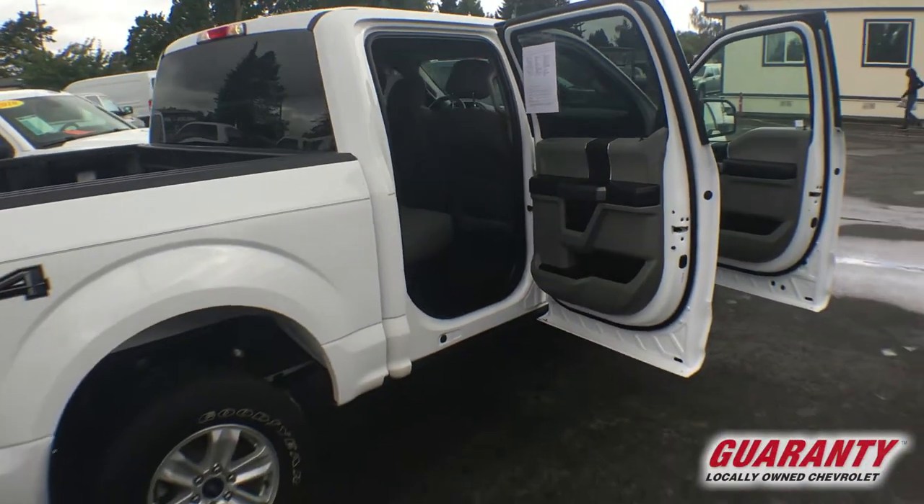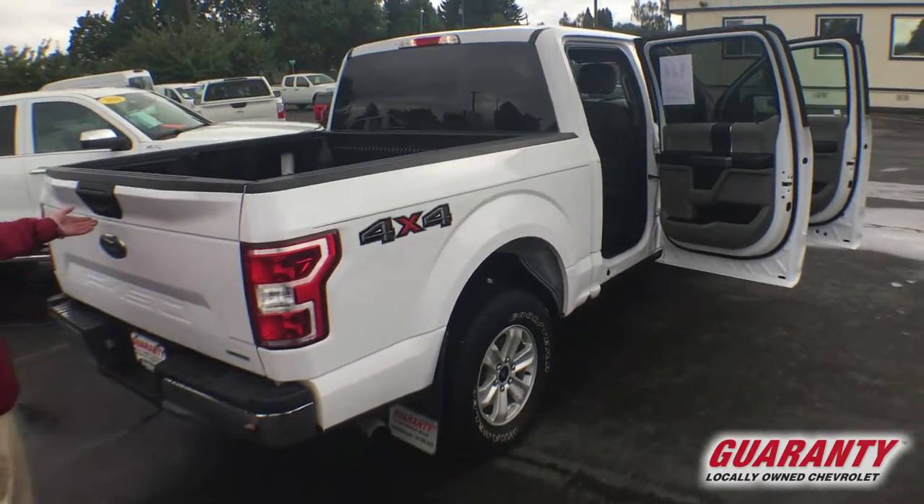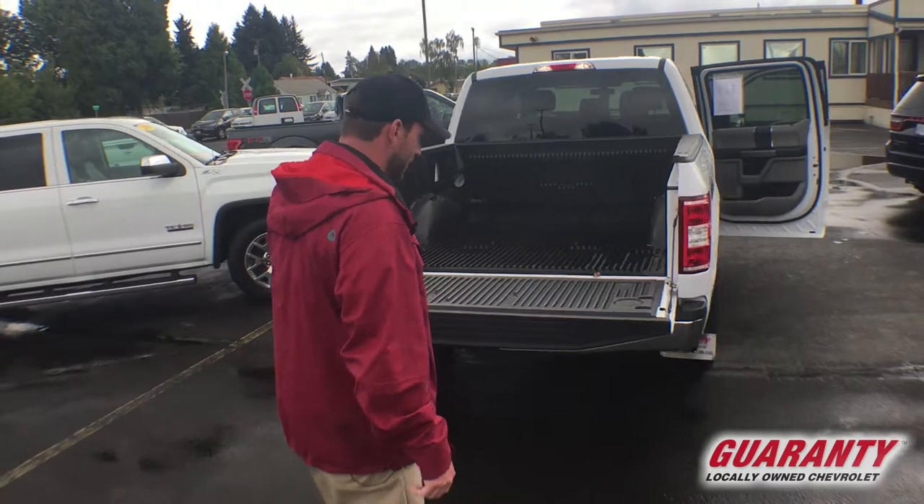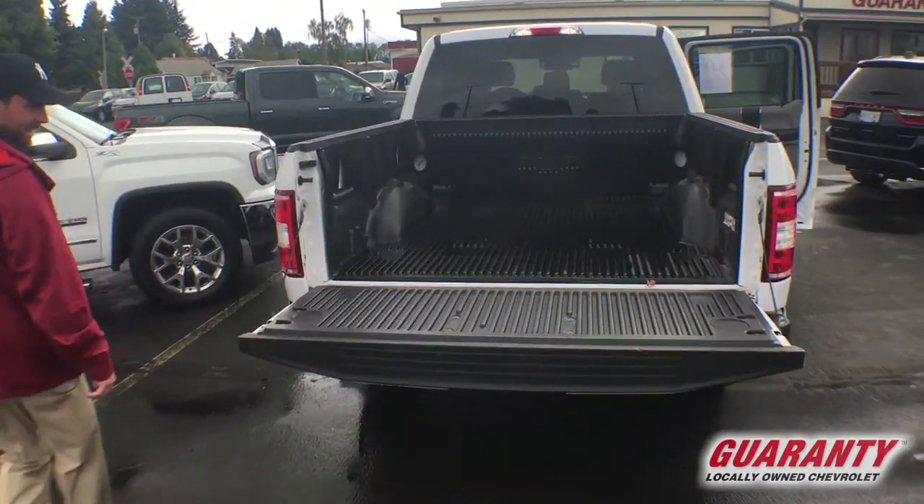This truck does have a bed liner. It also comes with a rear view camera — makes backing up a breeze. Hooking up your trailer, piece of cake.